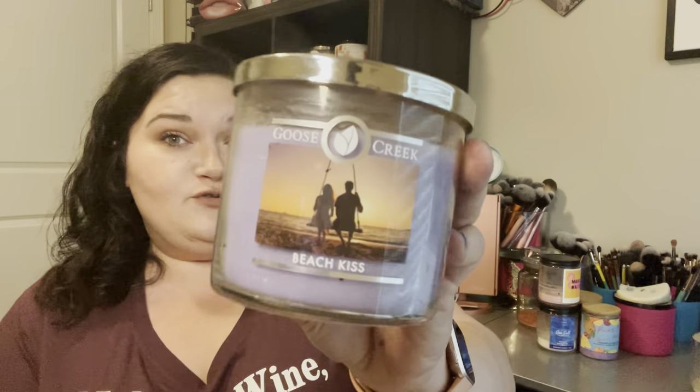I've only burnt it one time for about two or three hours. I'm remembering the notes — there's some fruitiness to this one too, possibly a banana but definitely not pineapple, there's the coconut but also a little bit more of a sweet tart fruit. I'll bring you the full notes on that for the post burn, but Beach Kiss from Goose Creek — really, really enjoying this one. I can't wait to light it back up.